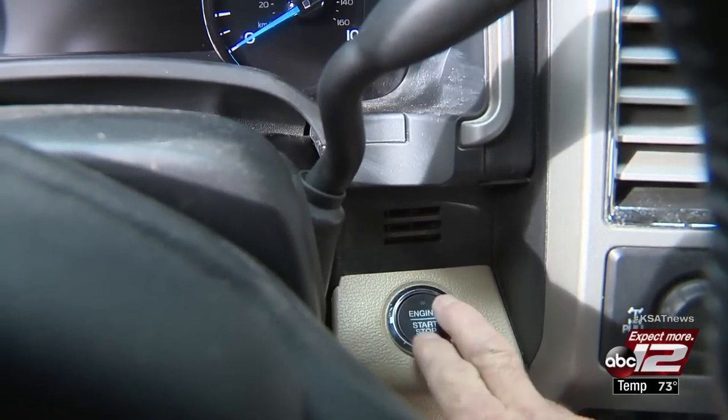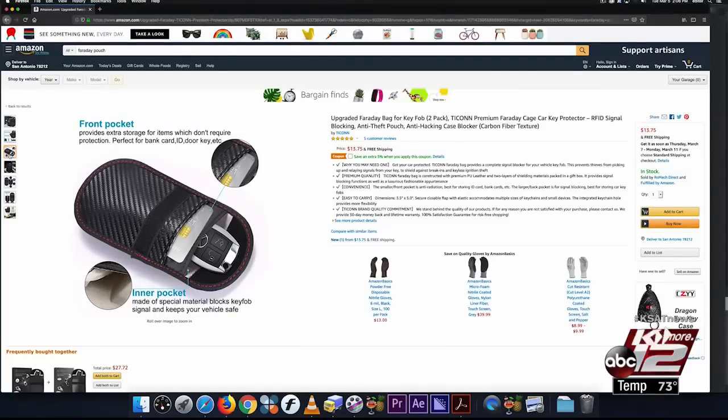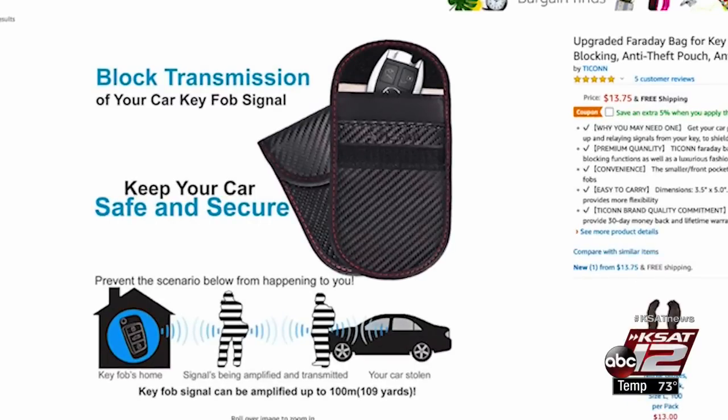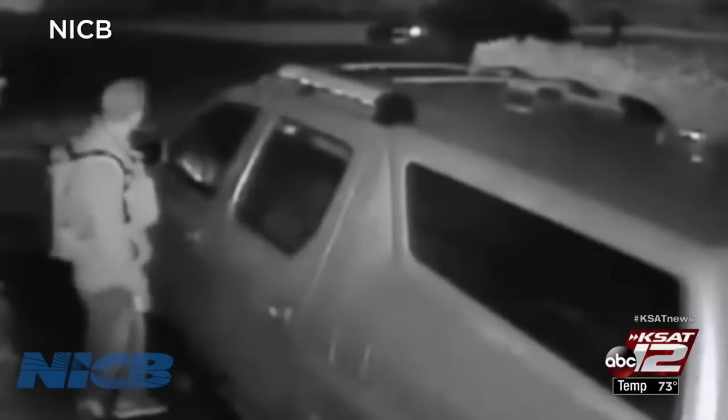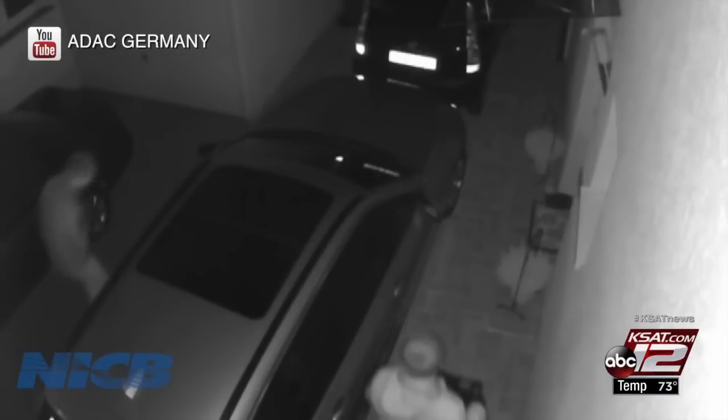Morris says car manufacturers are aware of the problem and are working on solutions, but owners can take some simple precautions, like storing your fob in a special key pouch that can block the signal and keeping the key farther from the vehicle when not in use. The proximity in which you need your keys is something that people need to understand — it is a way for criminals to be able to still get into the car.